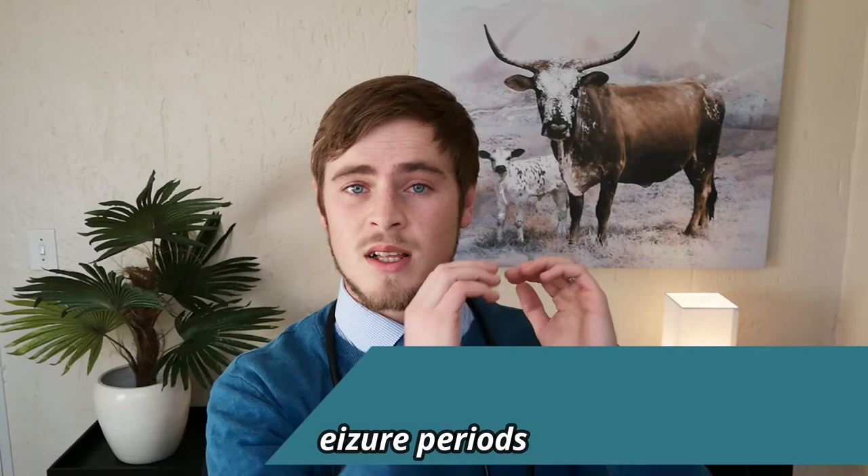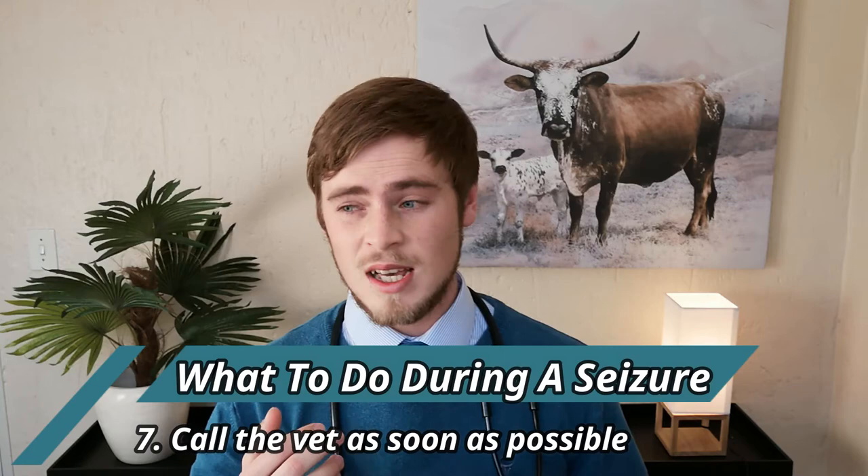Number six: try to time the pre-ictal, ictal, and post-ictal periods, as this will be extremely useful to your vet when he or she needs to make a diagnosis. Number seven: call the vet as soon as the seizure ends, as you will be able to ascertain how serious the dog's condition is. As a rule of thumb, every seizure that lasts for more than five minutes, or if your dog has several seizures in a row while unconscious, take him to the vet as soon as possible. It is also recommended to not allow your dog to swim while undergoing treatment, in order to prevent accidental drowning.